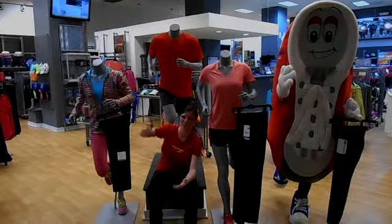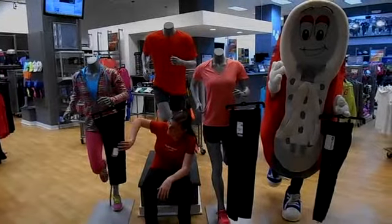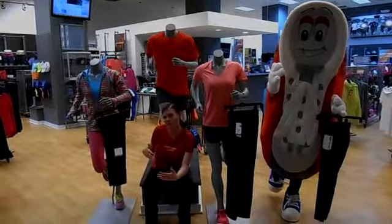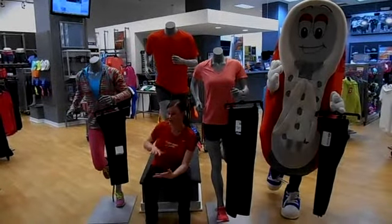Hi, Sarah here from Fleet Feet Sports. Here to talk about apparel and specifically women's bottoms and kind of when you would choose to pick a particular bottom.